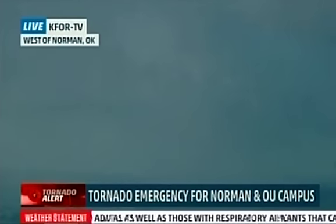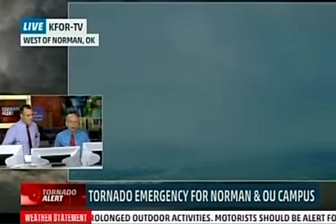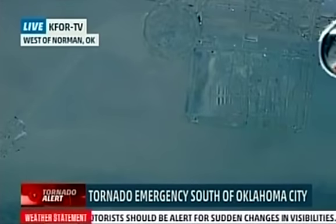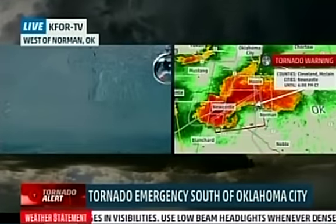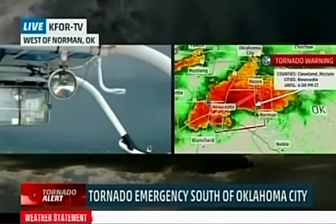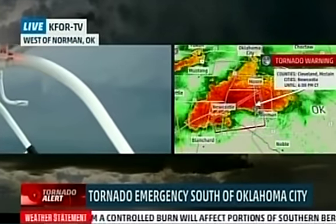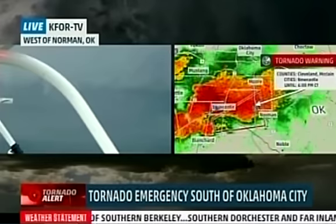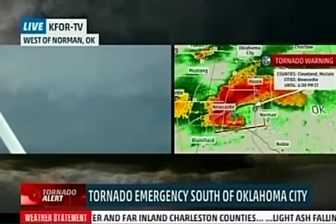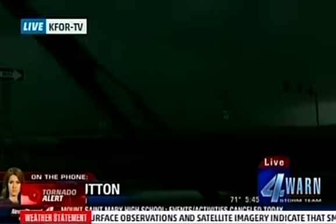Let's go to our experts, Dr. Greg Forbes and Mike Bettis. You look at this incredibly distinct hook echo coming right past Newcastle, almost making a beeline for Norman. An amateur radio spotter has reported a tornado crossing the South Canadian River near West Robinson Street, so that is coming into the northwest side of Norman. You can see on the right the well-defined hook echo that has redeveloped. The old hook — the one headed toward Moore — is gone. This new circulation is heading toward Norman and will stay south of Moore. Moore is probably getting some hail from the body of this well-defined supercell thunderstorm.